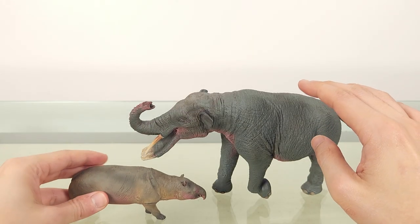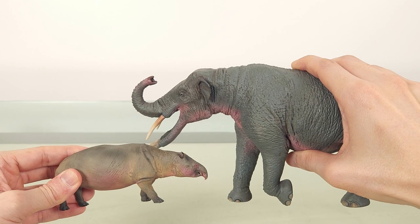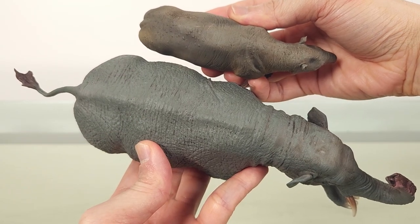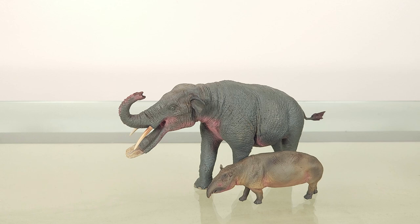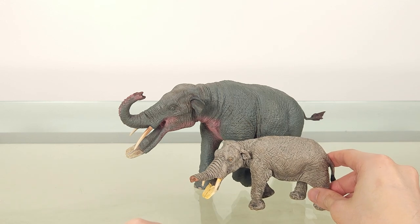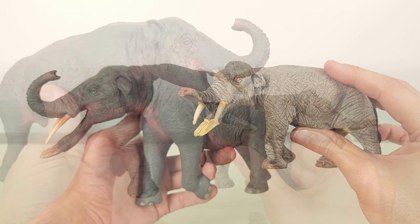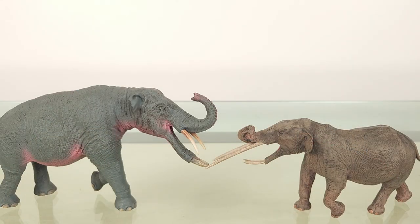Let's bring out the 1-to-17 scale Dinwan Studio miratherium for comparison, and also the other shovel tuskers I have: the Safari Limited amebelodon, and then the Eofauna conobelodon.